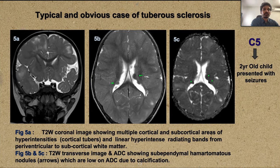Another case: a two-year-old child presenting with seizures — a typical and obvious case of tuberous sclerosis. T2-weighted coronal images show multiple cortical and subcortical areas of hyperintensity representing cortical tubers, with linear hyperintense radiating bands extending from the periventricular to subcortical white matter. Transverse T2-weighted images show subependymal nodules that are hypointense on T2 due to calcification, which is also evident on the ADC map. Hypointensity on ADC can be due to calcification in addition to restriction.